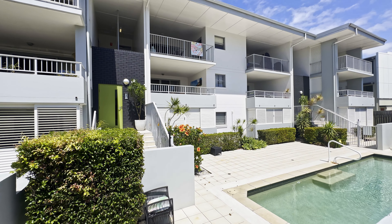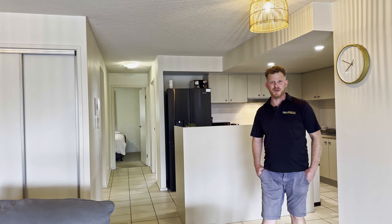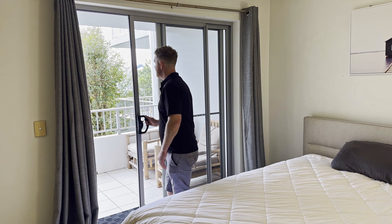There's a beautiful pool in the complex and as I said we're in Kingscliff, New South Wales. Come with me and we'll take a look through. Let's go.